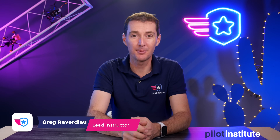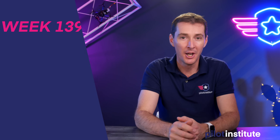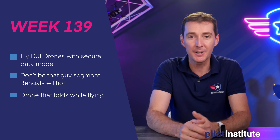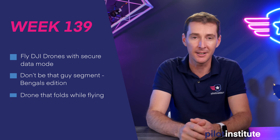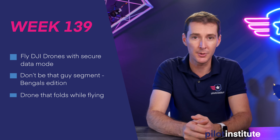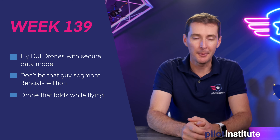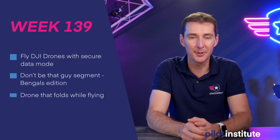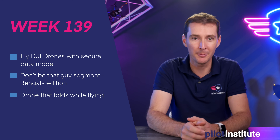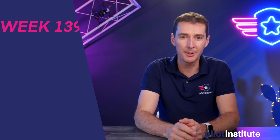Welcome to your weekly UAS News Update, the place where you don't get your news two weeks late. This is the week of January 17th, 2022. We've got three stories this week: the first is about an app that lets you fly DJI drones using secure data mode, the second is the Don't Be That Guy segment — the Bengals edition, and lastly, a drone that folds itself while it flies.